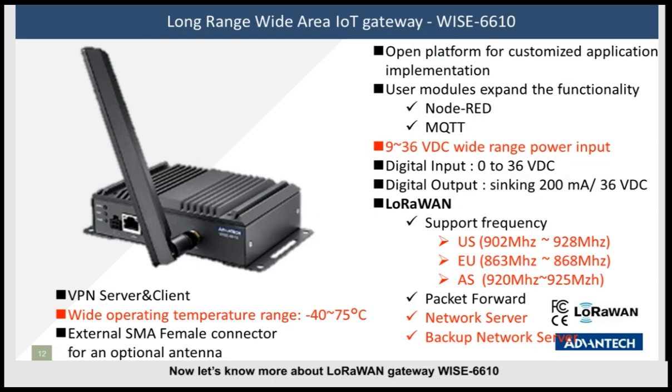Now let's look at more detail about the LoRaWAN gateway Y66N10. As mentioned, it supports Node-RED and MQTT protocol, and features a wide-temperature range design. We have three frequency options supported: 915 MHz for the US, 868 MHz for the Europe region, and 923 MHz for Asia. Y66N10 also embeds a network server. When data is collected from nodes and delivered to the gateway, it is decrypted via the embedded network server, keeping data with high security.